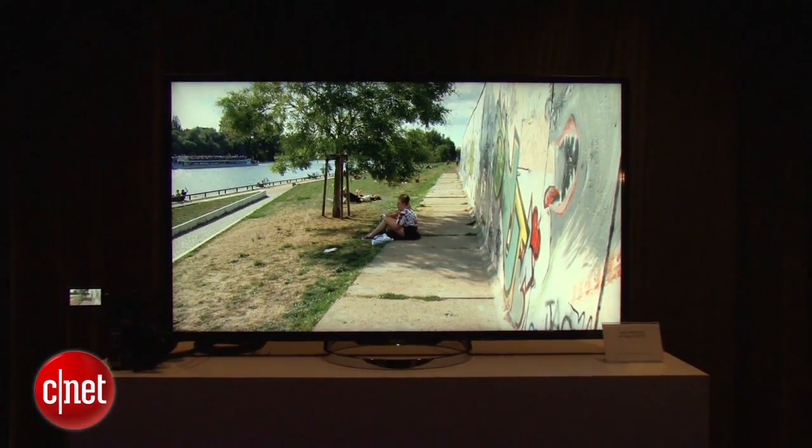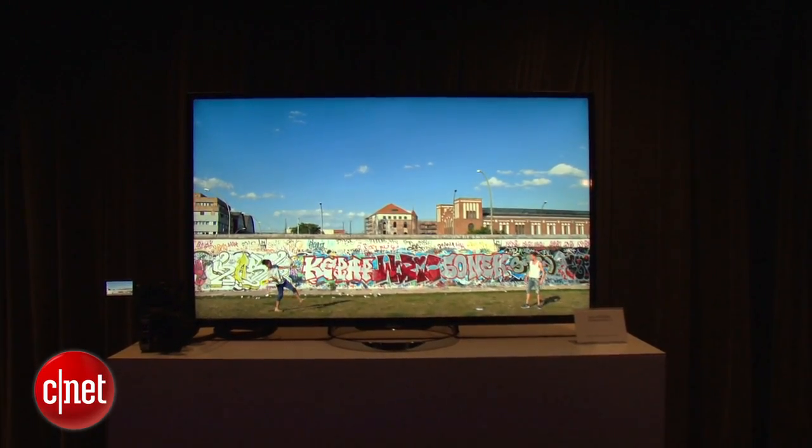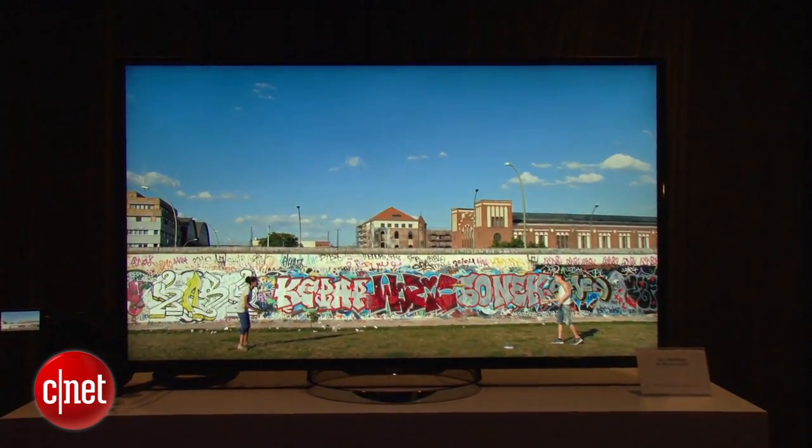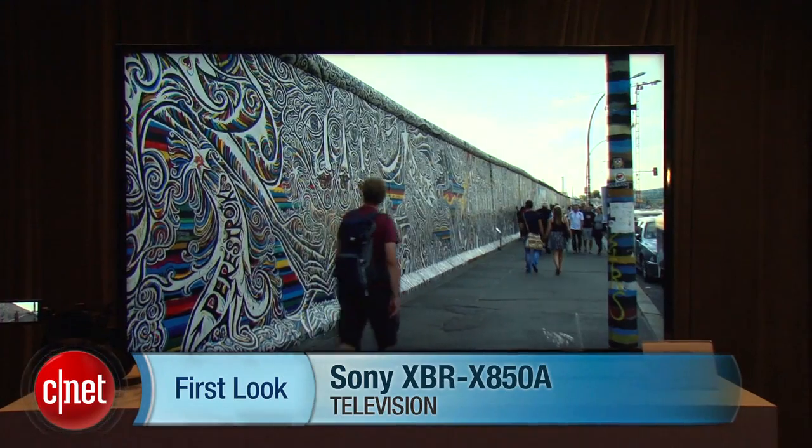All told, this TV is a pretty watershed moment for Sony because, again, it drives the pricing down for a mainstream brand 4K TV. That's a quick look at Sony's $3,500 55-inch XBRX850A. I'm David Katzmeyer from CNET.